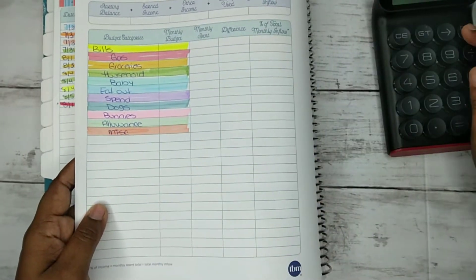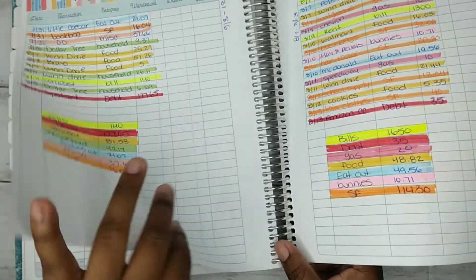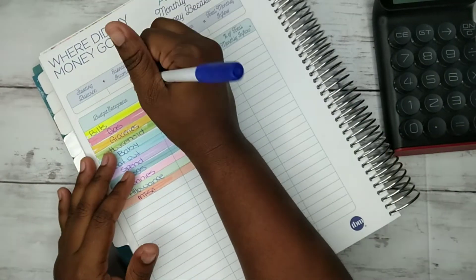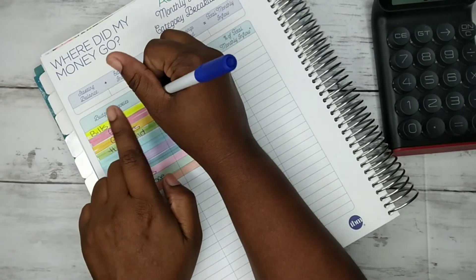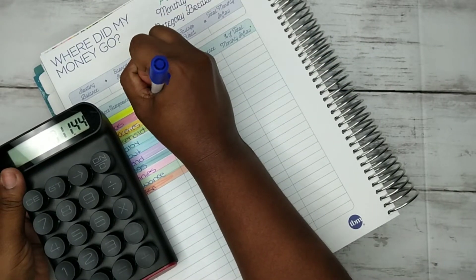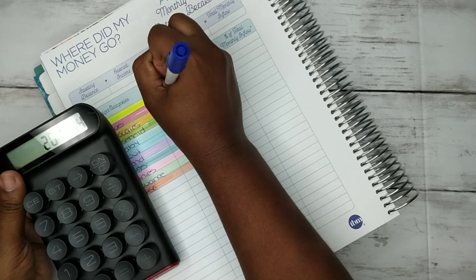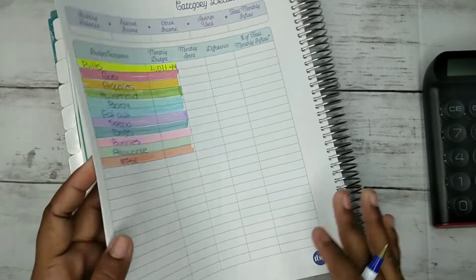So for the month of August, we paid a total in bills — not including debt, just our bills — of $2,011.44.